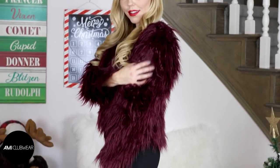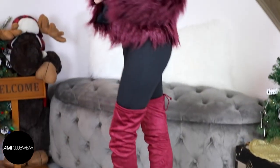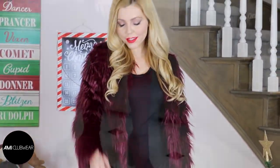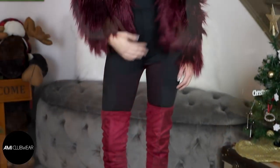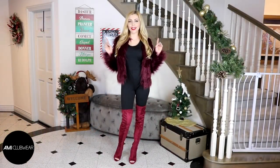If you guys want to have a night out on the town and look hot but also stay warm, then a faux fur jacket, a sexy jumpsuit, and some thigh high boots are going to be your new best friend. I feel like a million bucks in this outfit and I also feel nice and cozy. What's great about this outfit is it took minimal effort but it looks amazing.